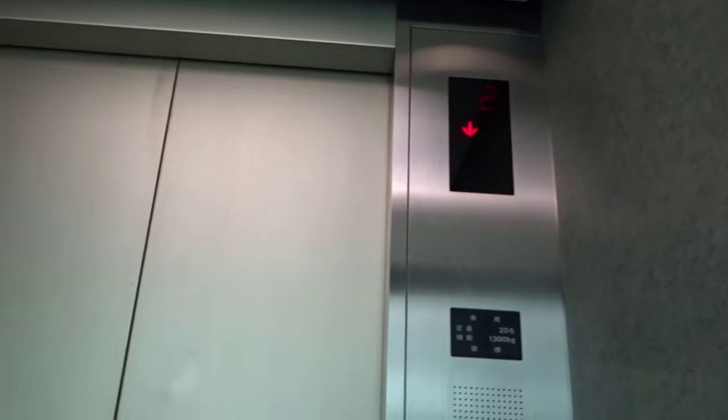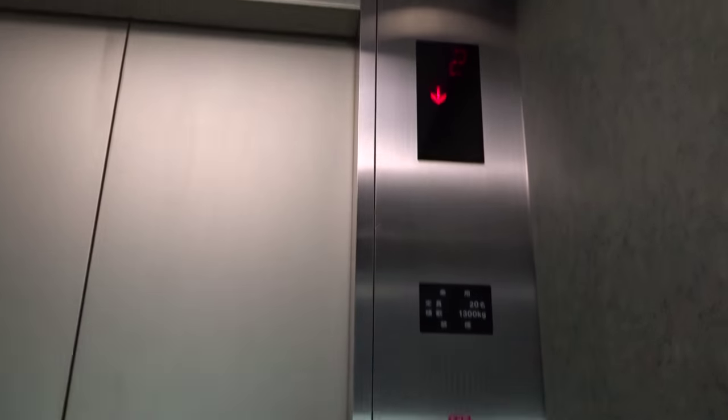This looks like Toshiba from the early 90s. 20% retreat with 1,300kg. B2. Let's go to number 22.